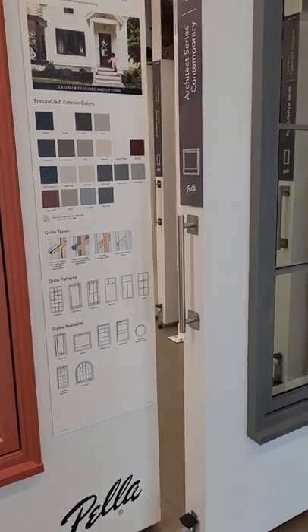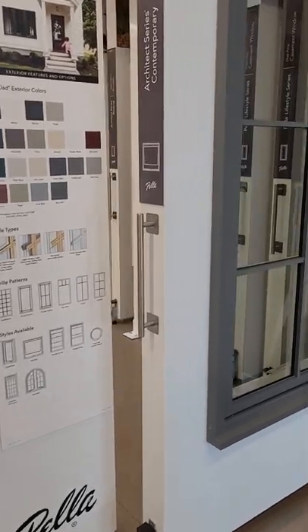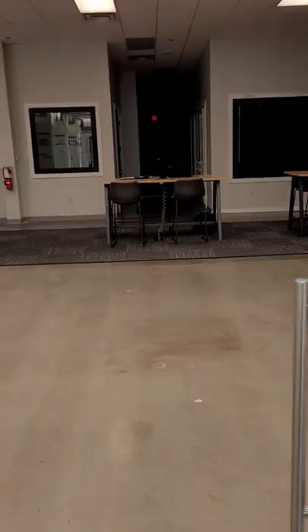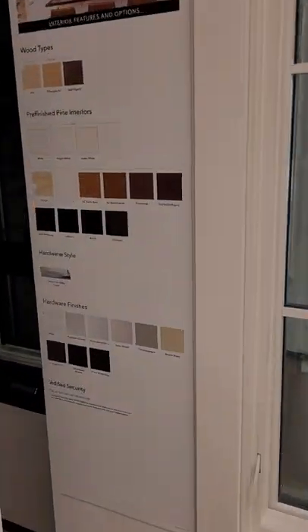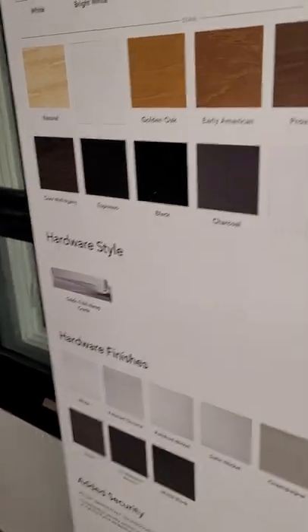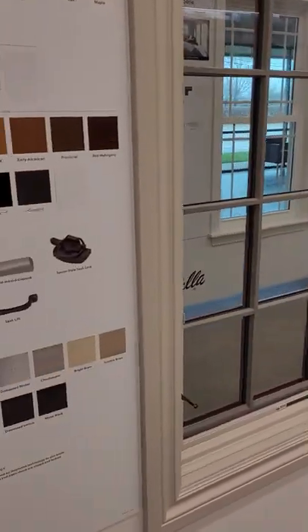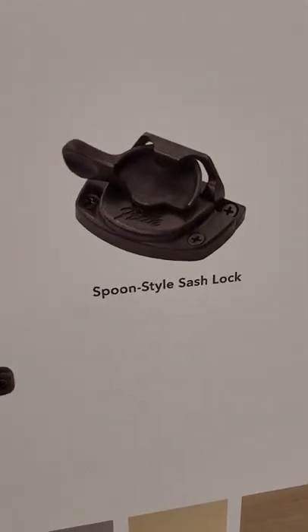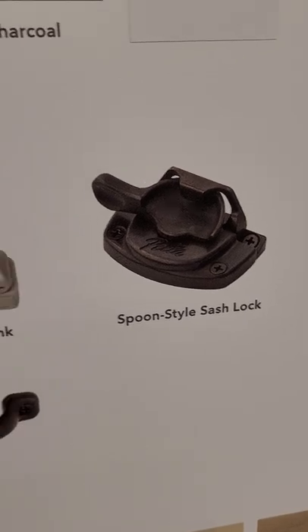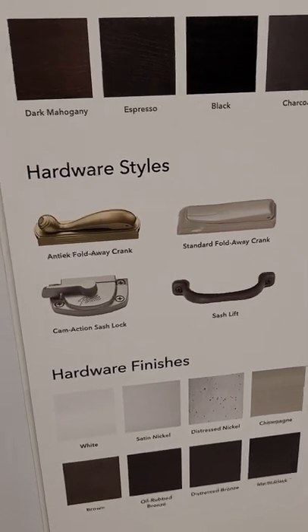Whereas in Lifestyle we only had close to a dozen — 10 or 11 or so. So we just have more options. We have a modern hardware style in our Reserve Contemporary, more interior stain finishes from the factory, more hardware finishes. And then in the Traditional, we have the option to go with a little bit more of a historic look — the spoon style sash lock, the antique fold-away crank — along with the standard hardware as well.